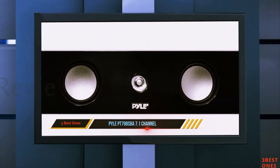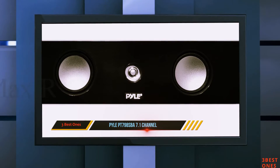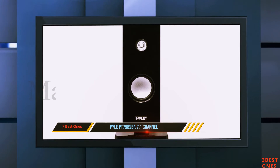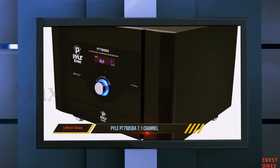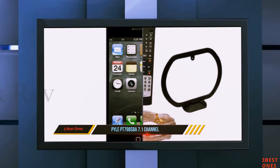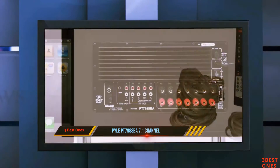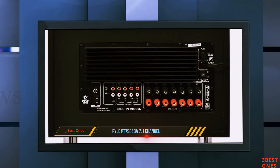The subwoofer is large with a convenient volume and bass control in front. This does not come with a receiver, which means you must provide one to get the best results from these speakers. It is Bluetooth compatible, so you can connect your laptop. Overall, the Pile PT-798 SPA 7.1 Channel Home Theater System offers awesome audio enjoyment from its powerful speaker system, though you will need to wire everything yourself.